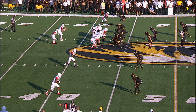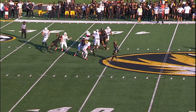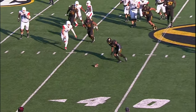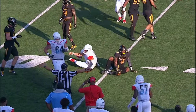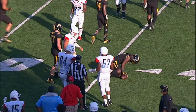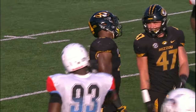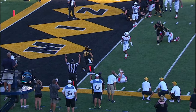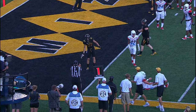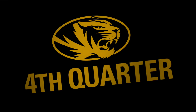Now from the shotgun, takes the snap, pressure backside, steps up, hit as he throws, loses the football — scooped up by Brandon Lee at the 36-yard line, Missouri's got it. Marcel Frazier came back side to strip the football. Tigers in the red zone — Xanders throws it into the end zone, Eric Laurent catches it on one knee and has a touchdown for Missouri.